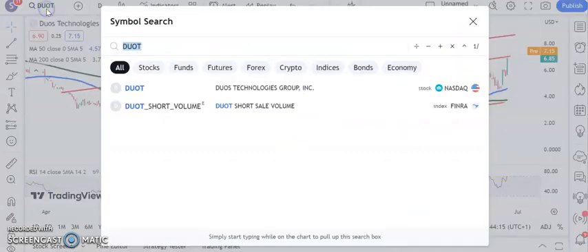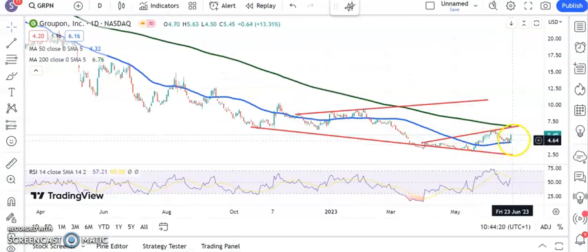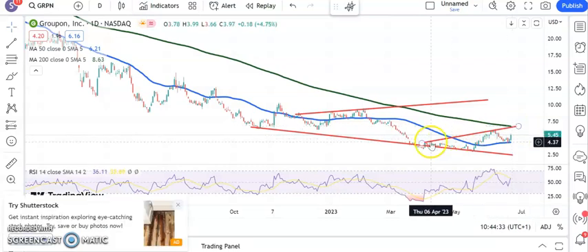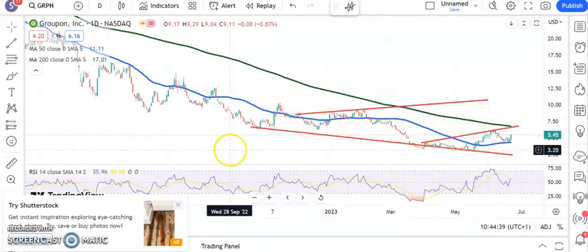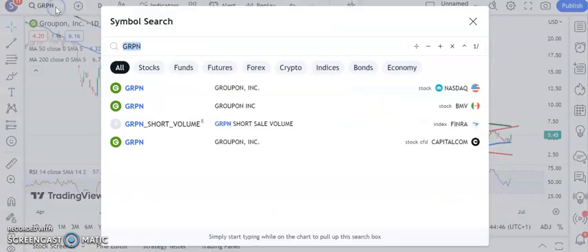We covered Groupon yesterday, and the shares kindly decided to rise by around 13%, bouncing off that 50-day line around $4.20 and heading towards an initial target around $6.80 at the 200-day moving average, and that May resistance line projection at the top of that post-May triangle. As long as we're above that 50-day line, we are increasingly confident that the shares can push higher.